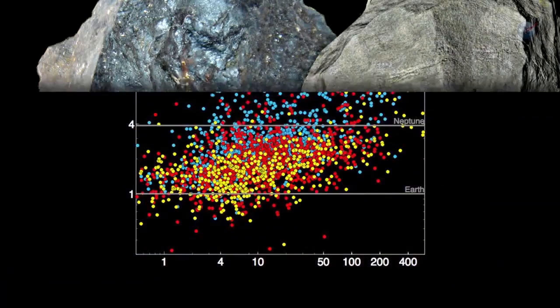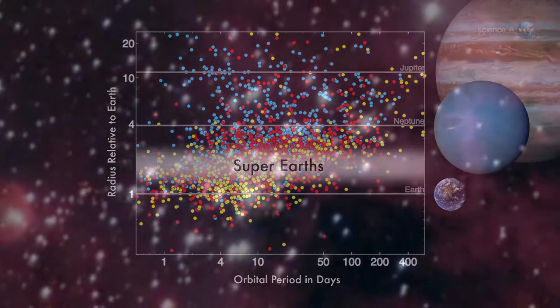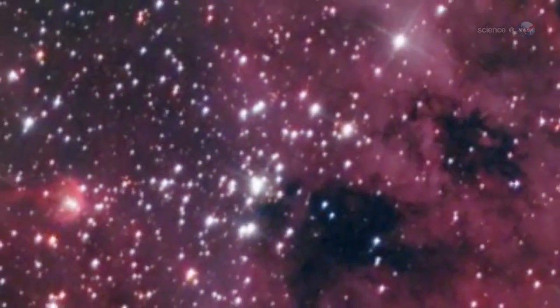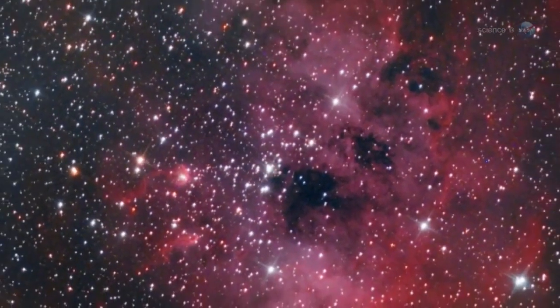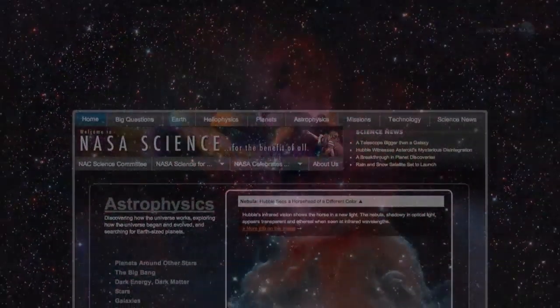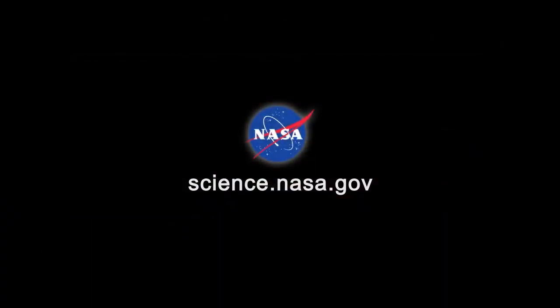Although super-Earths are common in the galaxy, none exist in our solar system, which makes them tricky to study. Ballard's team has shown, however, that it is possible to learn a lot about an exoplanet even when it is very far away. For more news about the precise nature of planets, exo and otherwise, stay tuned to science.nasa.gov.